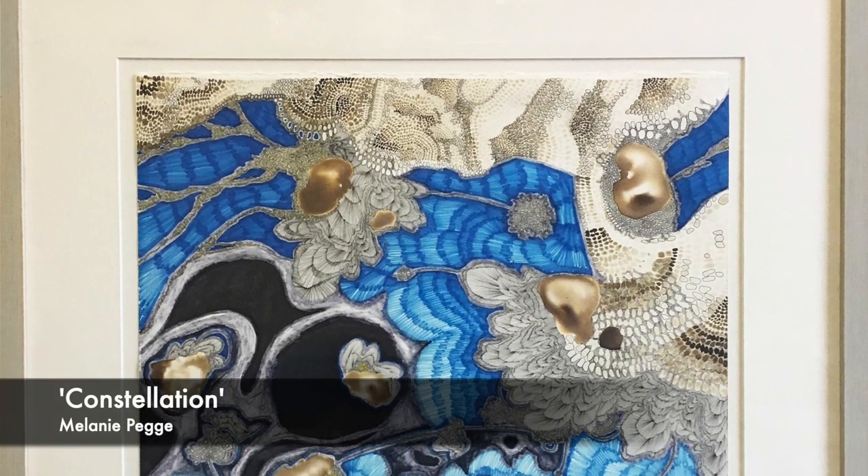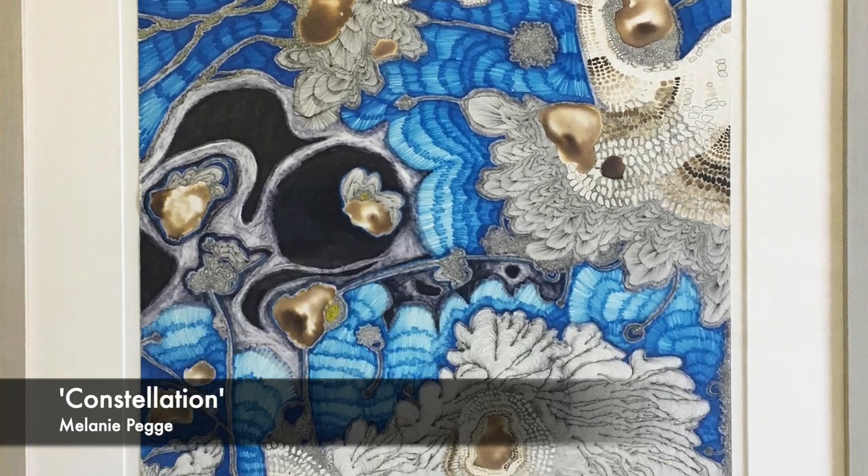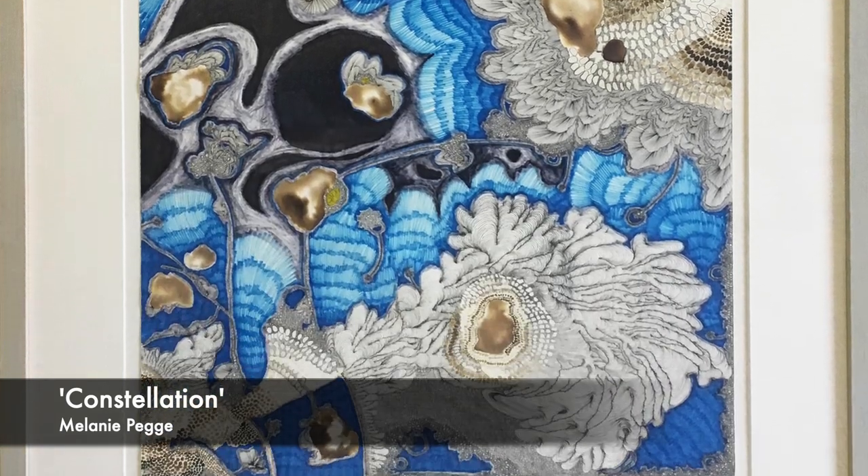Melanie Pegg, Constellation — pen and ink on paper, framed drawing.